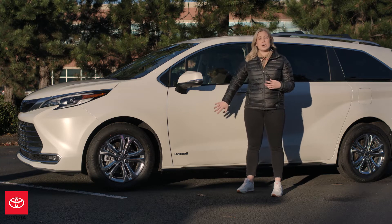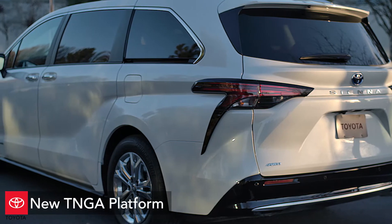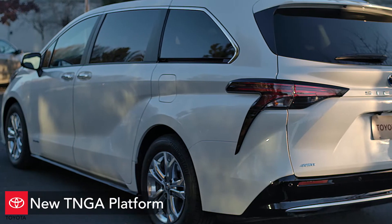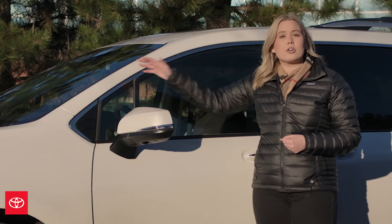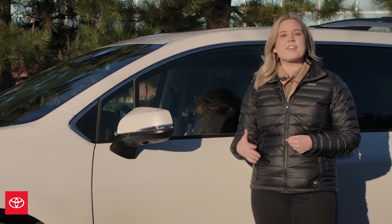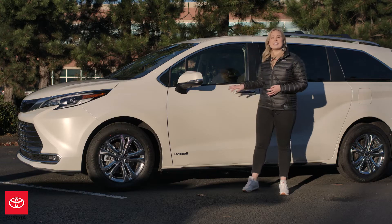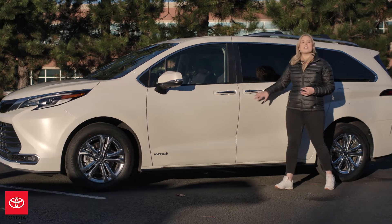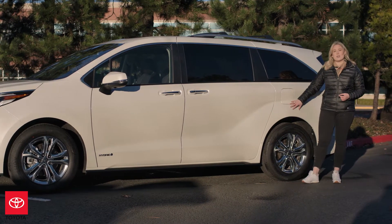Let's talk about the side profile of this vehicle. This new Sienna sits on the TNGA platform, which really allowed the designers to update the overall look of the vehicle. They've been able to move the A-pillar rearward, which breaks away from that typical mono silhouette we see on most minivans. The designers have also added sleek body lines, which creates a beautiful and long stance for this vehicle.